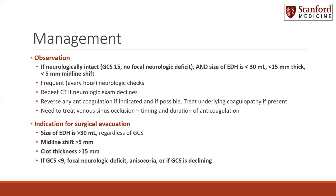If you notice venous sinus occlusion on the CT imaging, you must consider the timing, need, and duration of the anticoagulation after the acute epidural hematoma. Many patients, however, do require emergent surgical evacuation of their epidural hematomas, especially trauma patients.